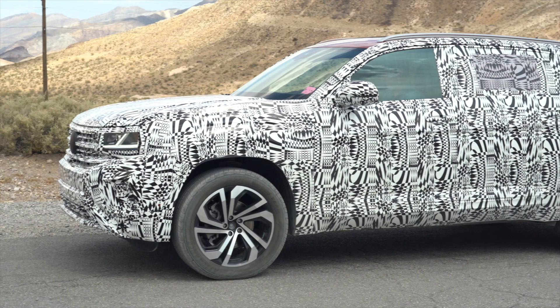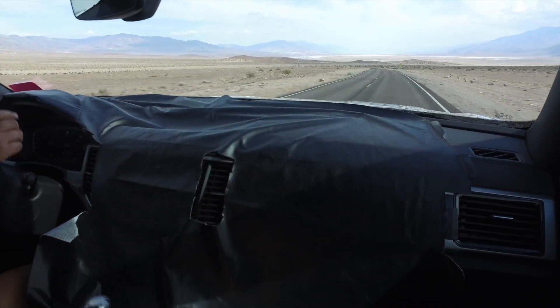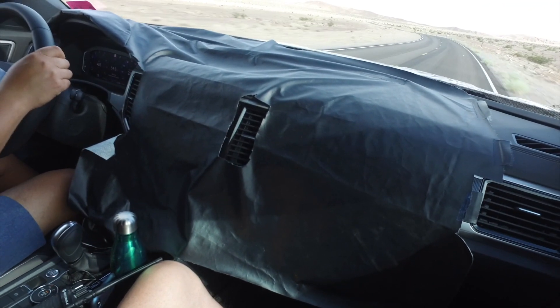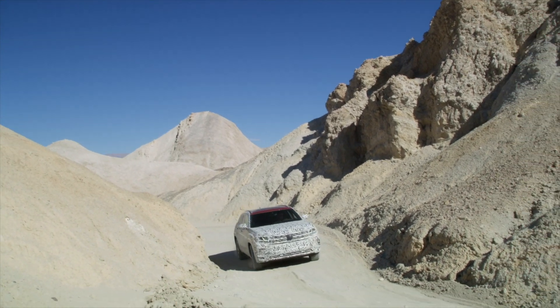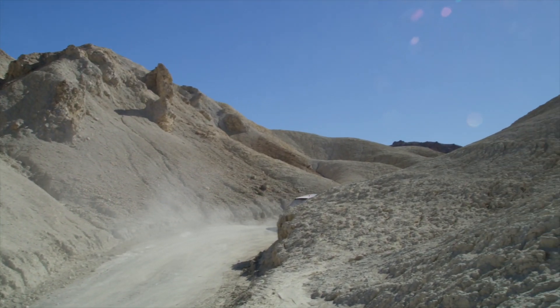Not only did they camo the outside, they tried to camo the inside too with a plastic sheet. We know what it looks like underneath — it looks exactly like the Atlas. Eight-inch screen, standard Android Auto and Apple CarPlay, digital instrument cluster available on the top trims. So what you get with the Atlas in the front, you're going to get that with the Cross Sport. This has been another version of Sweet and Sour — subscribe to our channels, hit the little bell for notifications, and keep an eye out for more videos coming soon.